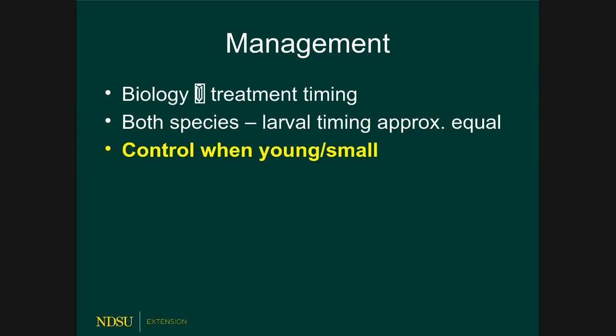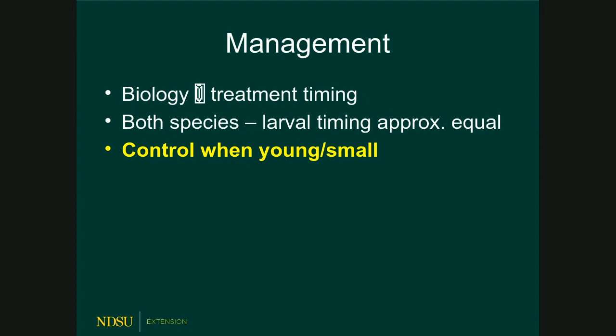Control these insects when they're small or young — usually we don't notice the damage until it's too late. Chemical insecticides work well when the larvae are young. You can also use a biorational insecticide like Bt (Bacillus thuringiensis). Timing is really important. Note that Sevin (carbaryl) changed its formulation a couple of years ago; the new formulation uses zeta-cypermethrin.